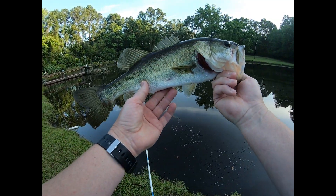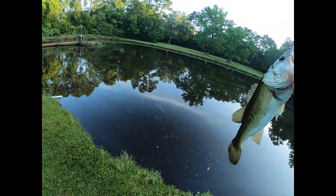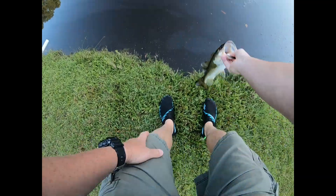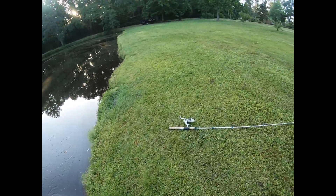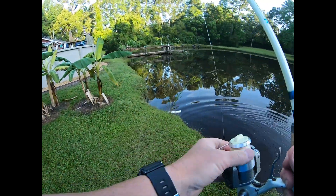Let me get a picture on my cell phone — thank you buddy! Oh man, not bad for a start. One down.